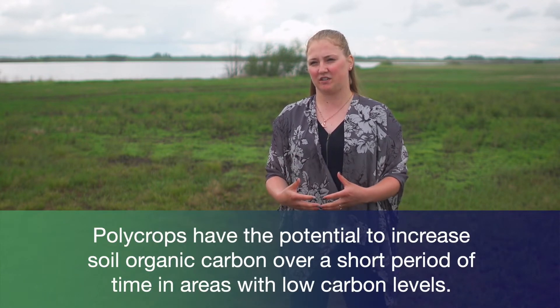Lastly, if you're looking at this from a soil health perspective or wanting to increase soil organic carbon, we found that you're able to increase the organic carbon in your system in areas that are already depleted.